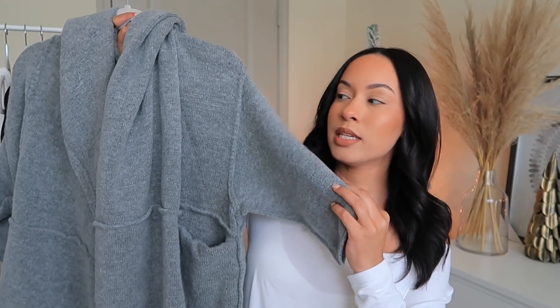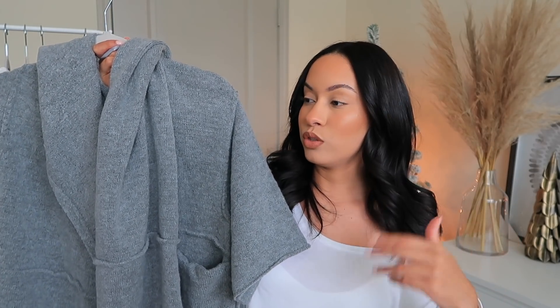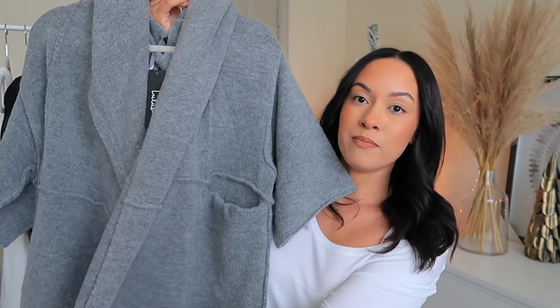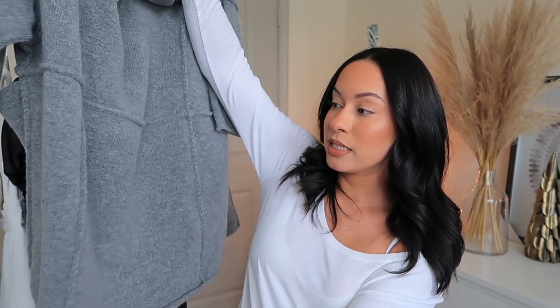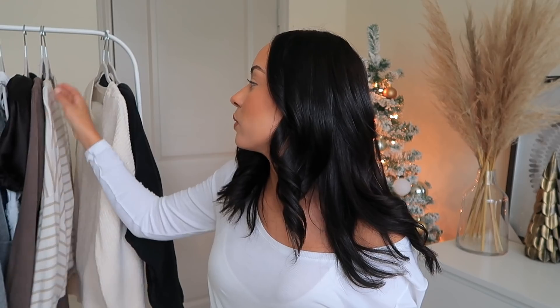This is another cardigan. I don't think I shot a try on with this one, but it's this gray cardigan here. This one is like a three-quarter sleeve — it doesn't cover all the way down to your wrist but it is still nice and cozy. It has pockets and this one's not as long, but it's still going to cover your back and your bum. If you maybe want to stay warm but you don't want to be fully covered up from your arms, this is a great option.